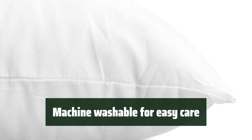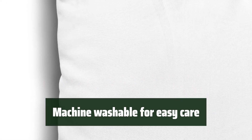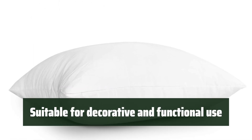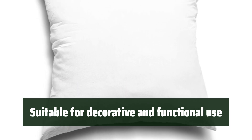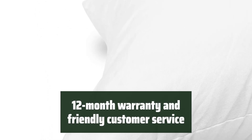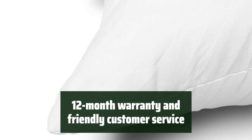They are easy to care for — simply toss them in the washing machine on a gentle cycle and dry in the dryer or sunlight. Plus, they are machine washable for added convenience. At 18x18 inches and weighing 0.99 pounds (450g), these inserts are suitable for decorative and functional use. They fit most standard pillow covers and come vacuum sealed for shipping. They also come with a 12-month warranty and friendly customer service, ensuring your satisfaction.